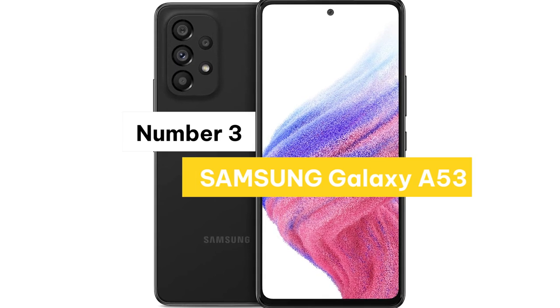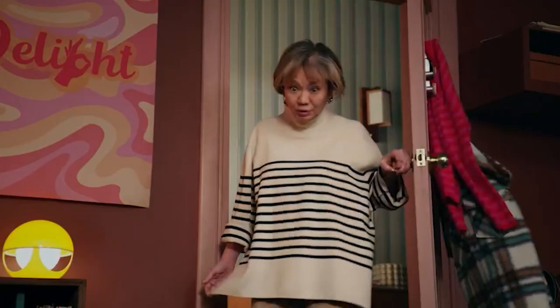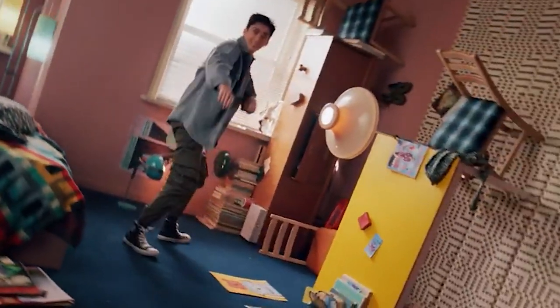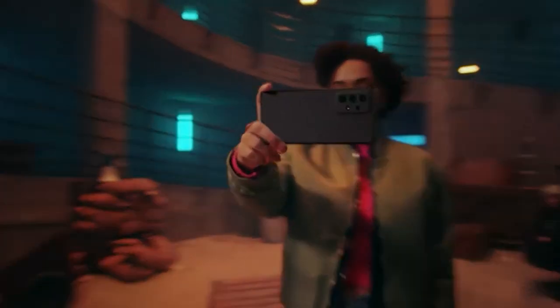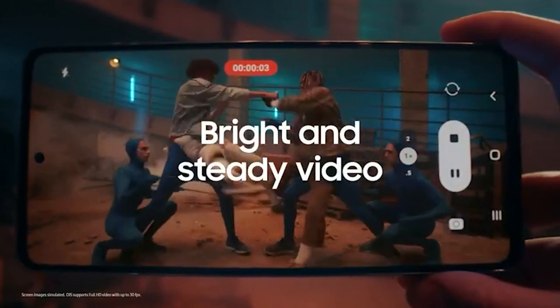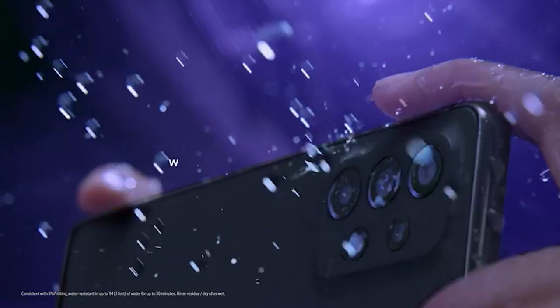Number 3: Samsung Galaxy A53. The very best of the A-series — level up your business with the Galaxy A53 5G, a practical, powerful phone designed to elevate the workday. A battery that works for your business: there's never a good time for a battery to quit, especially in business. Whether your team is video conferencing, emailing, texting, or scanning hundreds of barcodes, this long-lasting, super-fast charging battery has got your business covered.